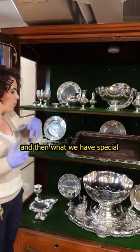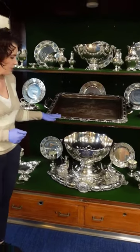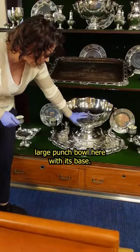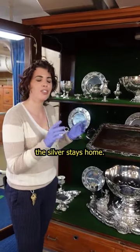What we have special for the next week is this serving tray — it's actually called a waiter's tray — and then the large punch bowl here with its base. The punch bowl does come off the base. The silver does go out with the ship, but if she is in an active war zone, the silver stays home.